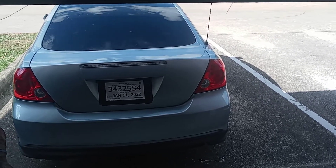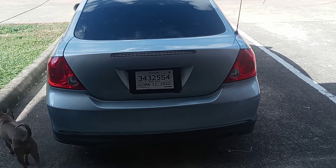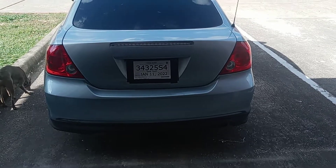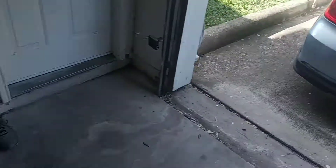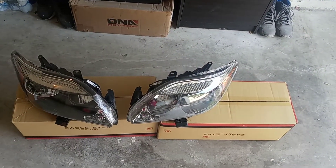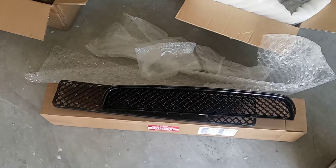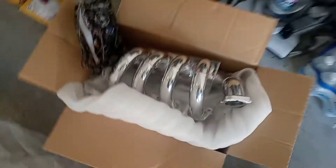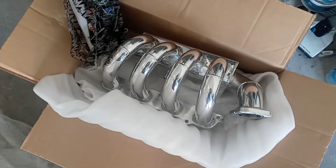Hey guys, making one last video about my new parts for the car. I had to delete some files from my phone because I didn't have enough storage, so this is the last one I'm making for now. Just an overview: got the headlights, got the grille, and got the Weapon R intake manifold.